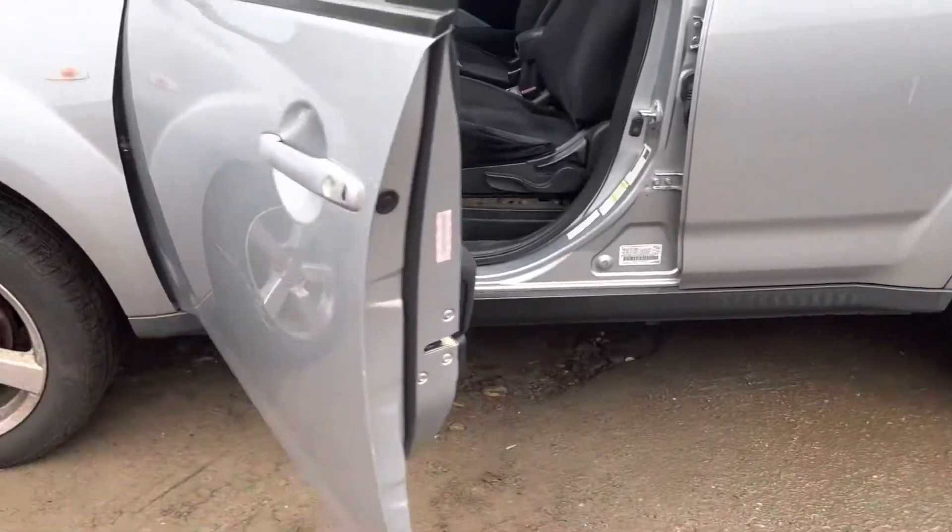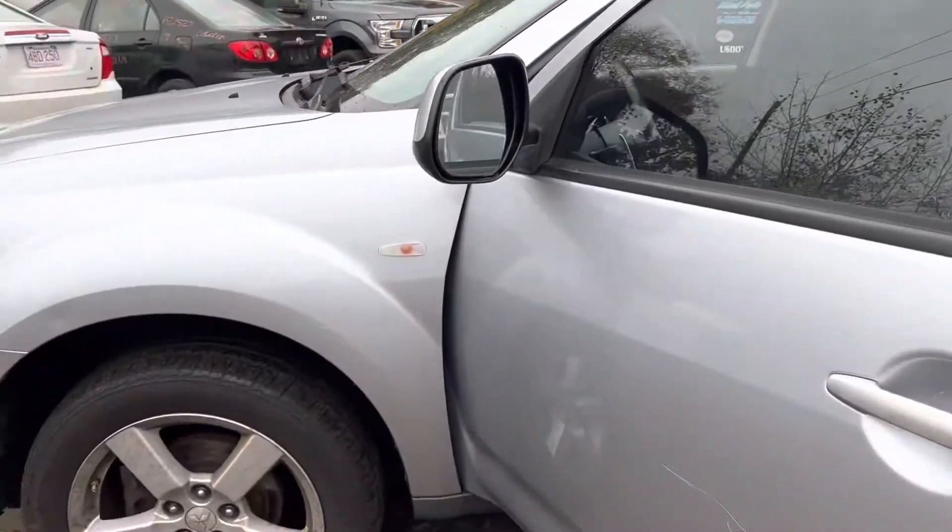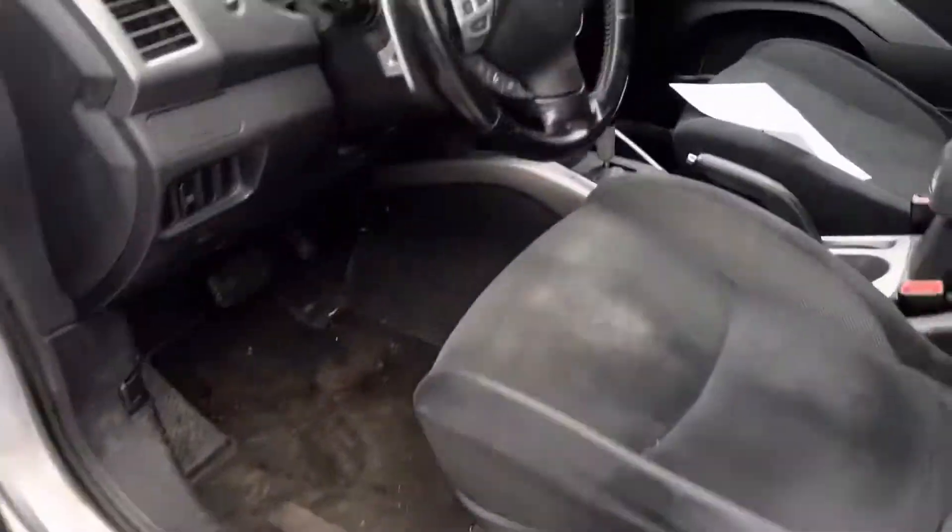Front and rear driver doors both look good. The fender has a little dent and is not so usable.